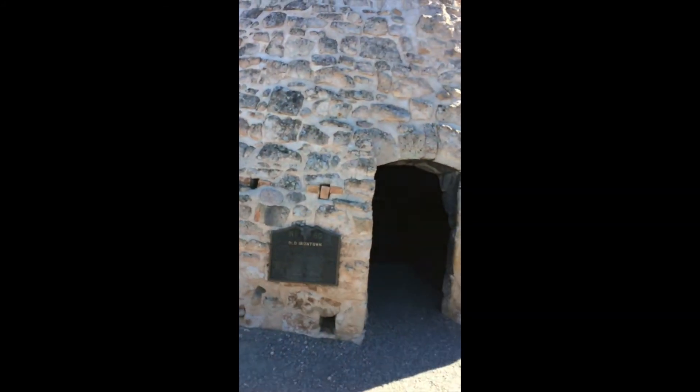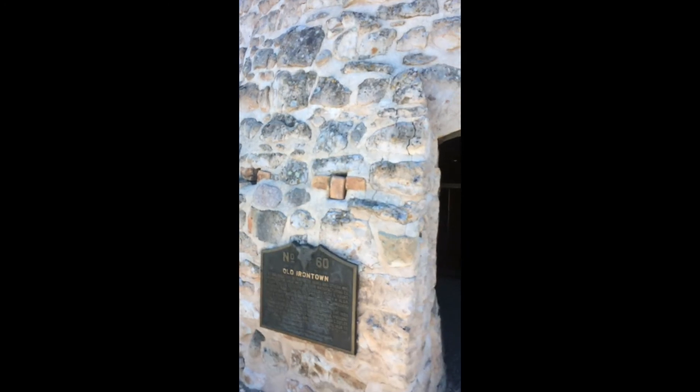Here we have a charcoal kiln, one of the few left in existence, actually. There's not a whole lot left out there, so it's always nice to find one of these. I did find a couple other ones up in Wyoming when I visited a ghost town up there, and I believe there's a couple about an hour and a half north of here in a ghost town called Frisco, which I hope to explore in the future.